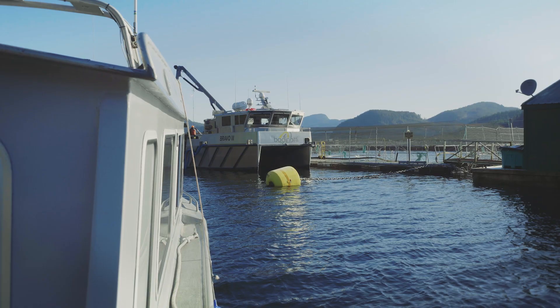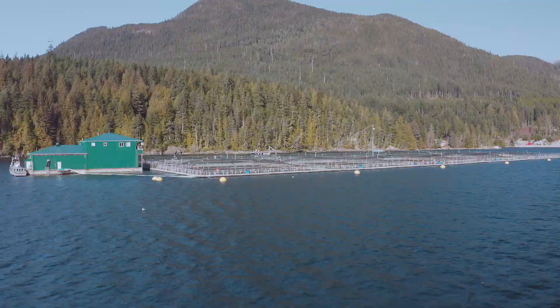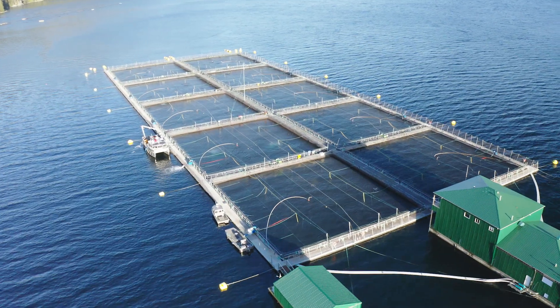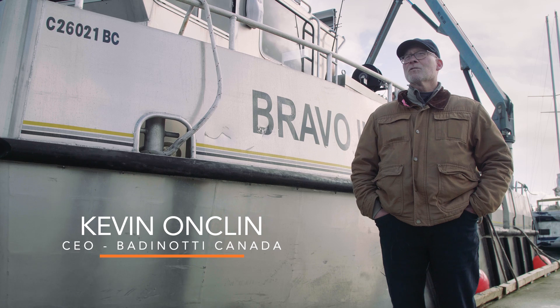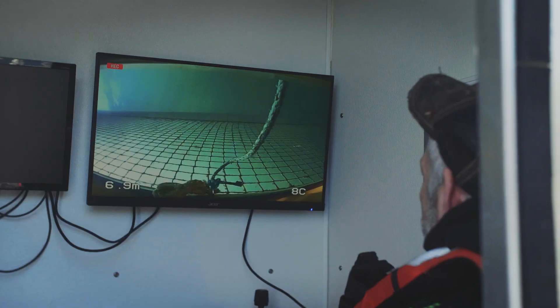Badanauti Net Services Canada has been in operation since 2002 and we generally do traditional net services for fish farm companies here in BC. Badanauti runs five vessels currently with net washing services.